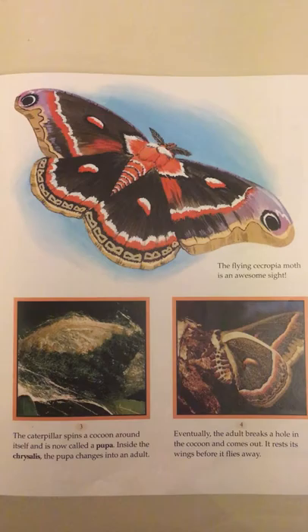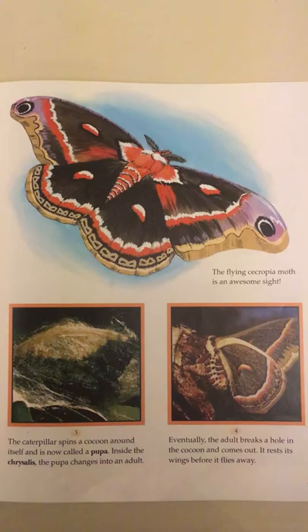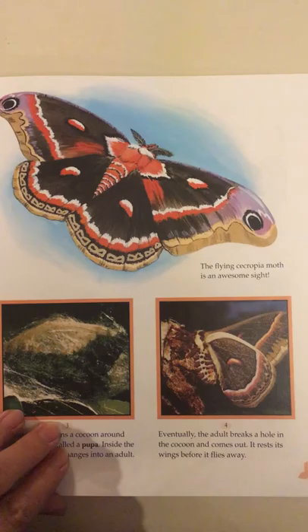The flying cecropia moth is an awesome sight. The caterpillar spins a cocoon around itself and is now called a pupa. Inside the chrysalis, the pupa changes into an adult. Eventually the adult breaks a hole in the cocoon and comes out. It rests its wings before it flies away.